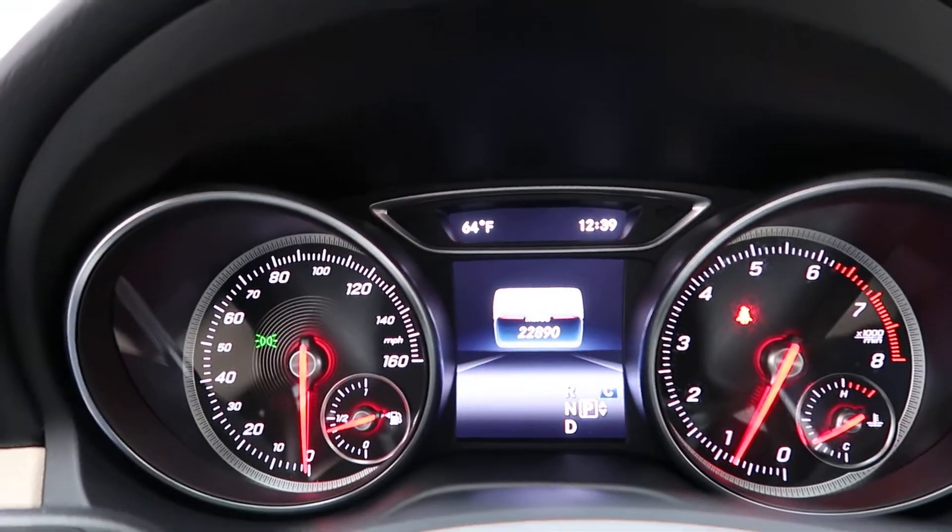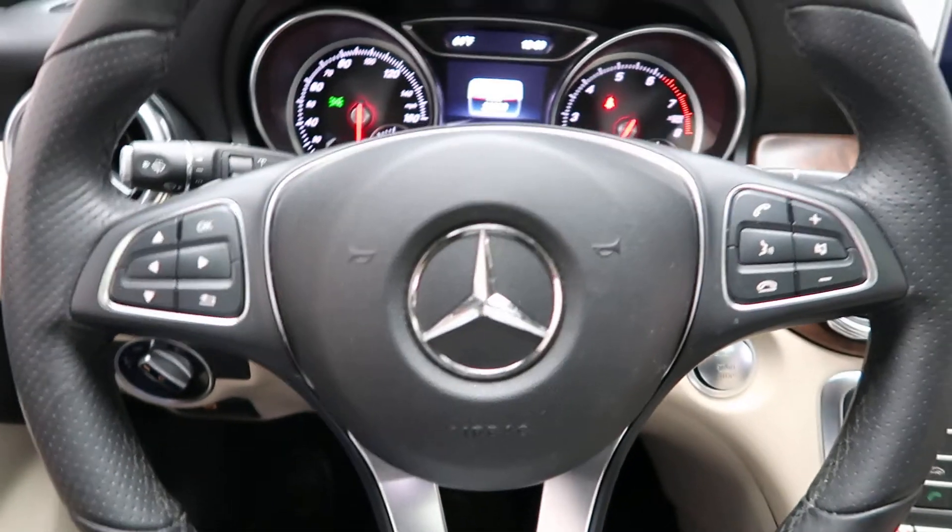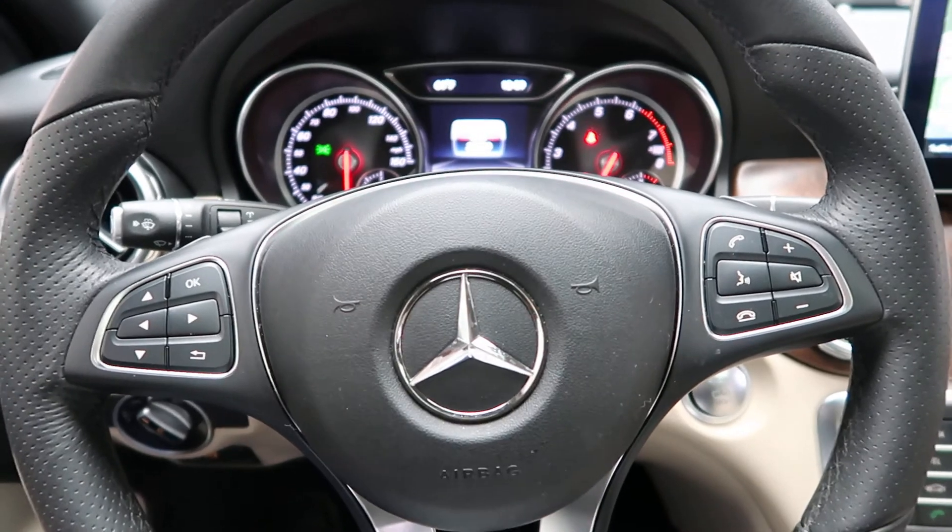This GLA has 22,890 miles. Carfax and service records are available online. For more photos of this GLA 250 4Matic, check out FeldmanImports.com.